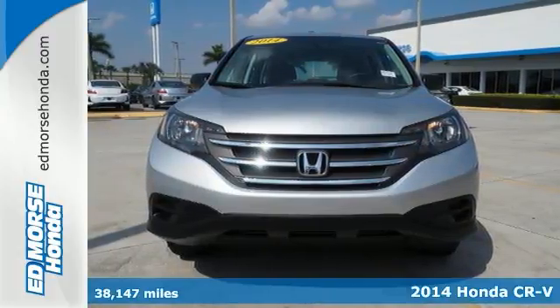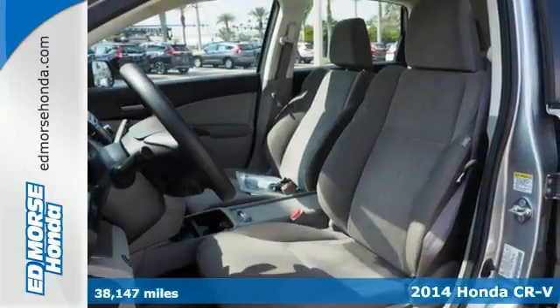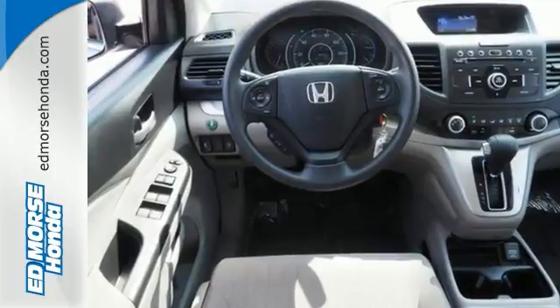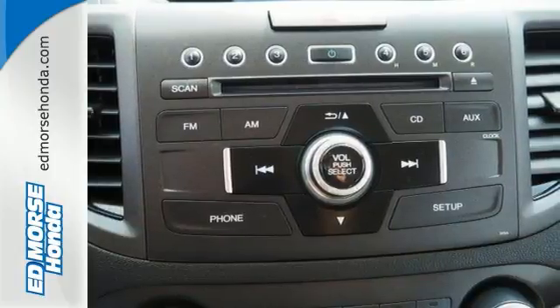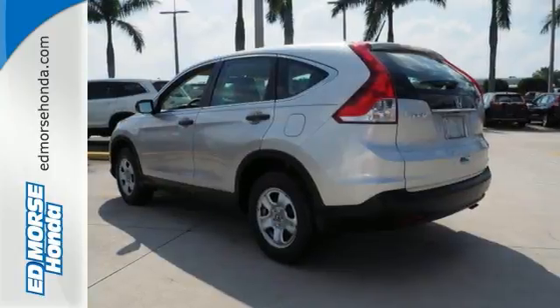Here's a 2014 Honda CR-V. It's stylish and the perfect size for your family. Honda forgot nothing when designing the functional interior of this CR-V, with the included rear view camera, eco assist, Bluetooth hands-free link, and multiple airbags. It's easy to drive and family friendly.